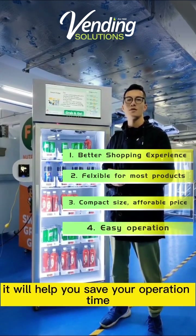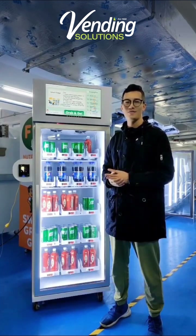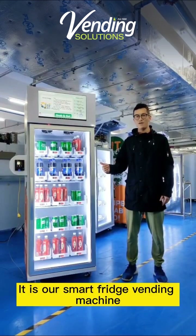Fourth, it will help you save your operation time. With me is our smart fridge vending machine.